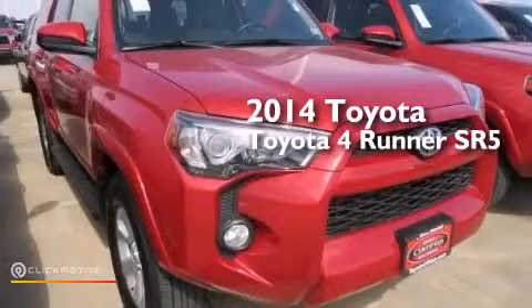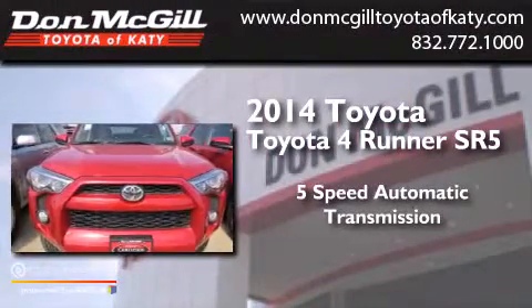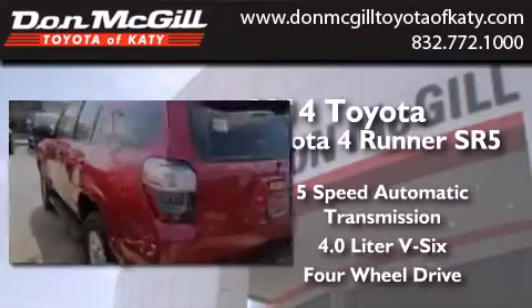This is a 2014 Toyota 4Runner SR5. This SUV has a 5-speed automatic transmission, a 4.0-liter V6, and the added safety and control of 4-wheel drive.